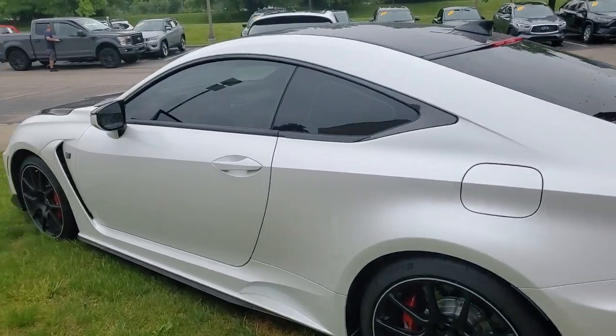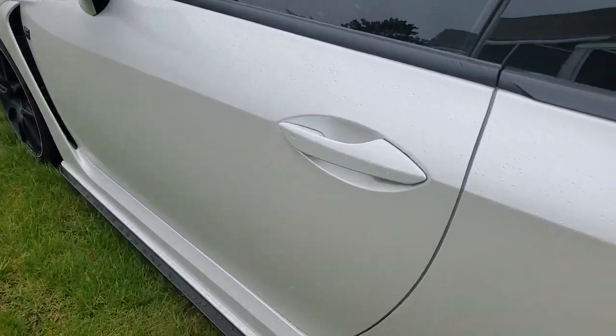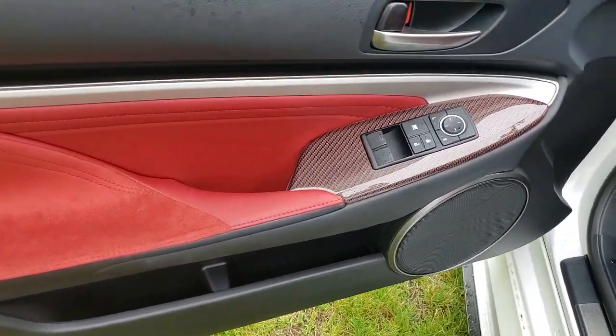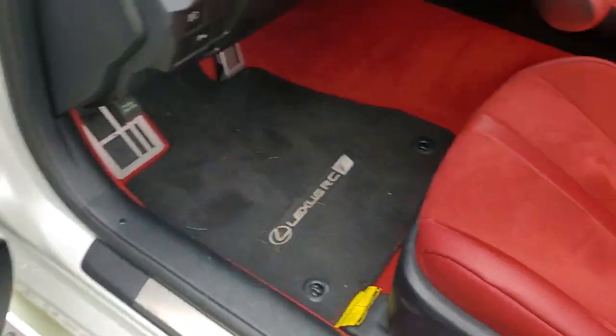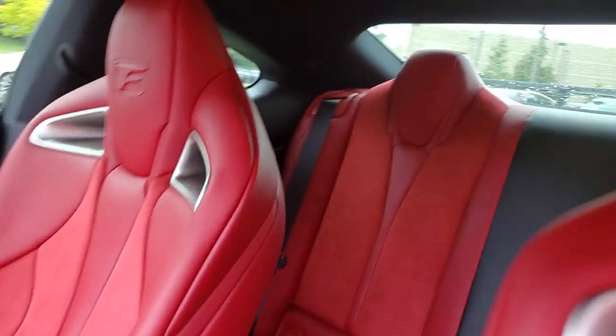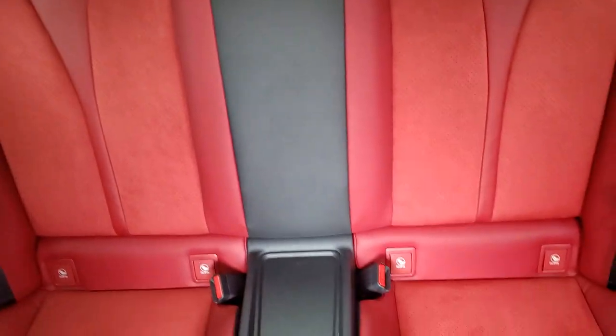These are just some of the great options this vehicle comes with: Apple CarPlay and/or Android Auto, keyless entry, satellite radio, power passenger seat, heated mirrors, aluminum wheels, Wi-Fi hotspot, electronic stability control, alarm, and steering wheel audio controls.